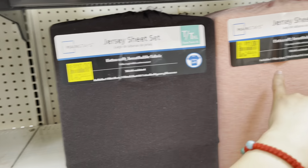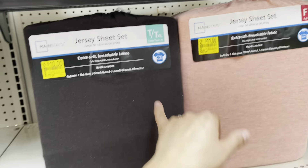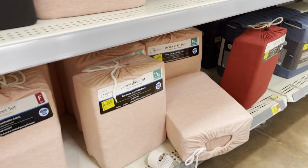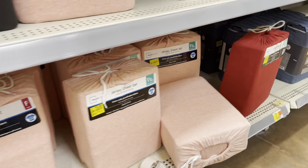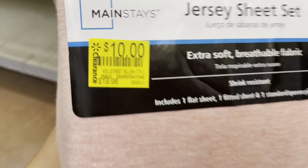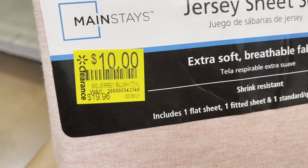And also these covers, guys — don't forget to look at the sheets. These sheets are $10.11, which is half off from the price before. It says t-shirt soft. They have the full, the twin, and I think the king size. They don't have the king size here but these are ringing up to $10. They have the red, the pink, and the black one.